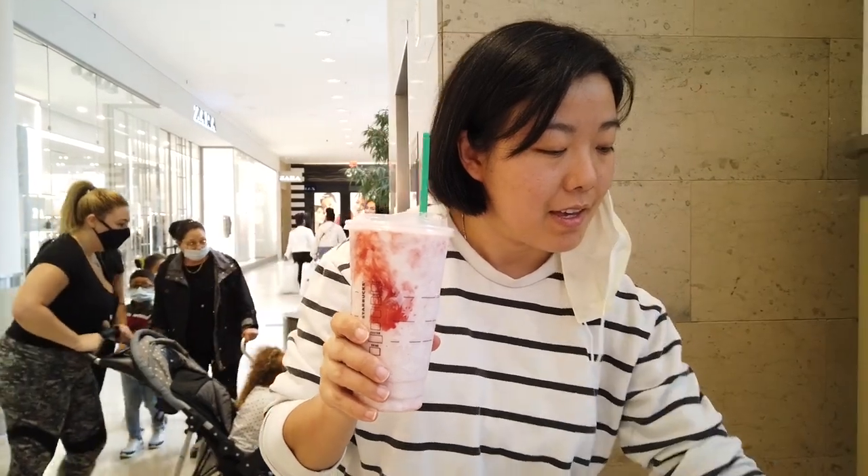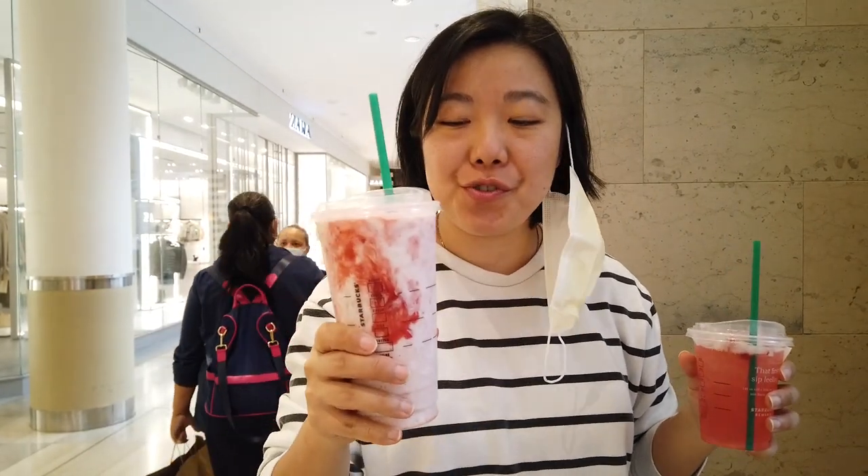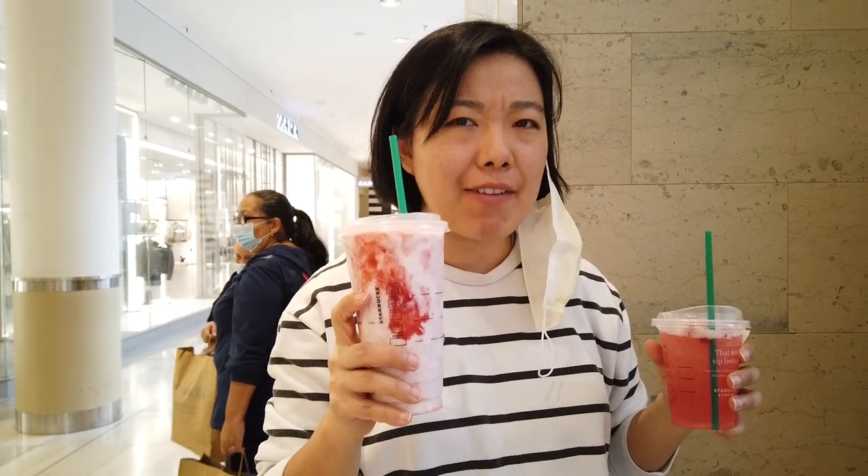This is the strawberry Frappuccino and this is the strawberry Acai with lemonade. So refreshing — so much strawberry. The Frappuccino doesn't have a lot of caffeine, it's just coconut milk and strawberry. Today is kind of warm, so having this is refreshing. The Acai has a very strong lemonade flavor. The Frappuccino is creamier, while the Acai is more like a refreshment. Both of them are very good.